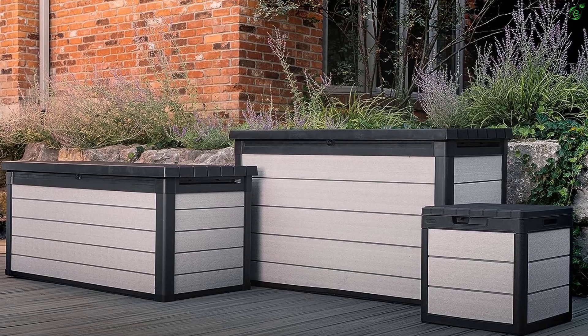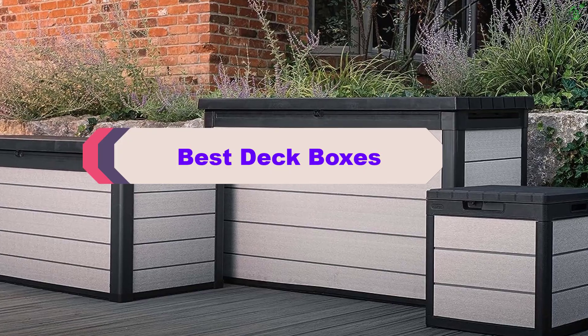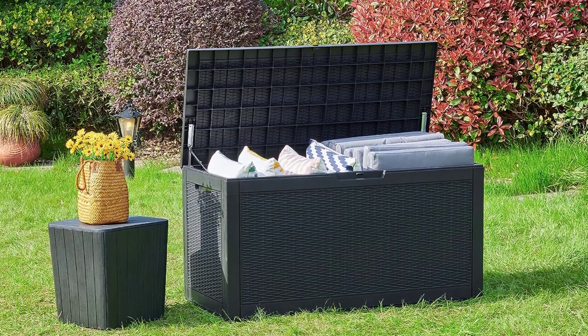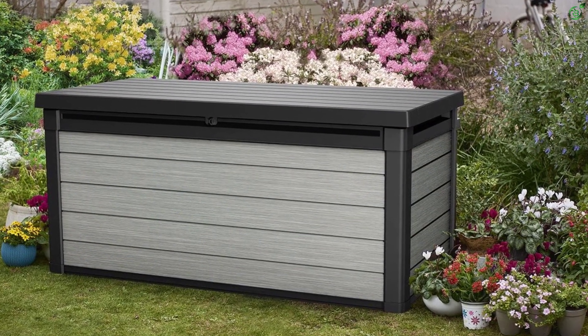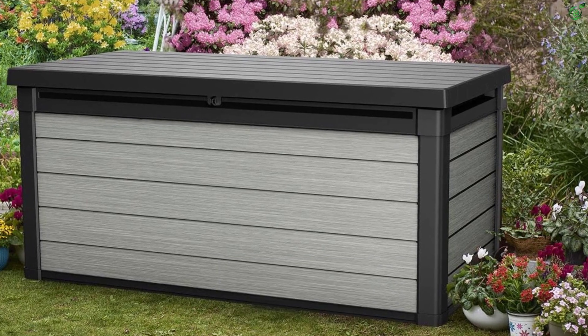Hey guys, in this video we're breaking down the top 5 best deck boxes on the market right now. I made this list based on my personal opinion and hours of research, and have listed them based on popularity, quality, price, durability, user opinions, and more. If you want to see more information and the updated price, you can check out the description below, and also make sure to subscribe for more reviews. Okay, so let's get started.